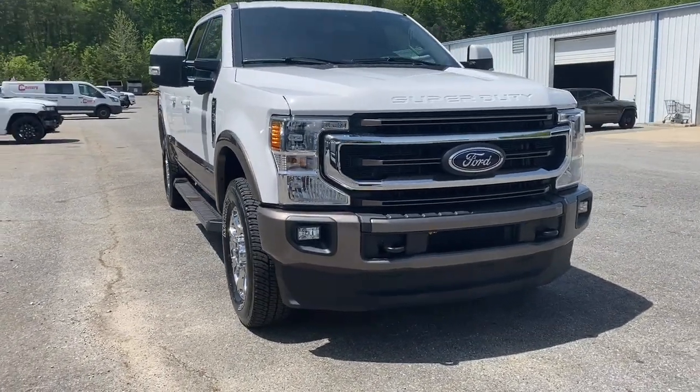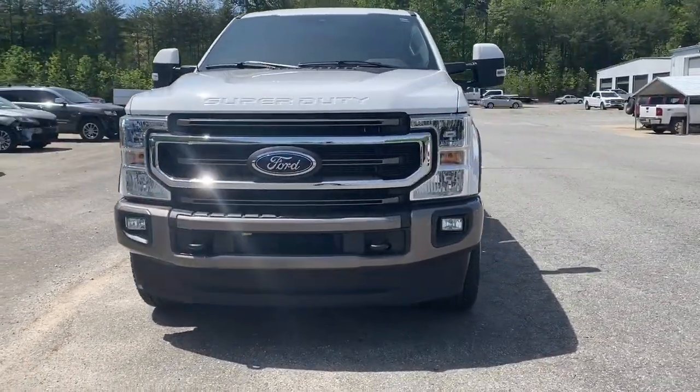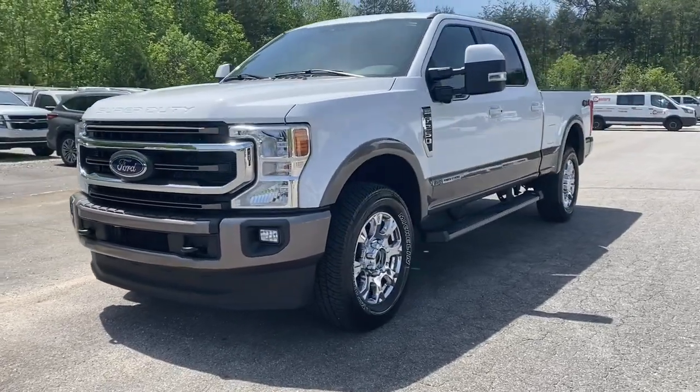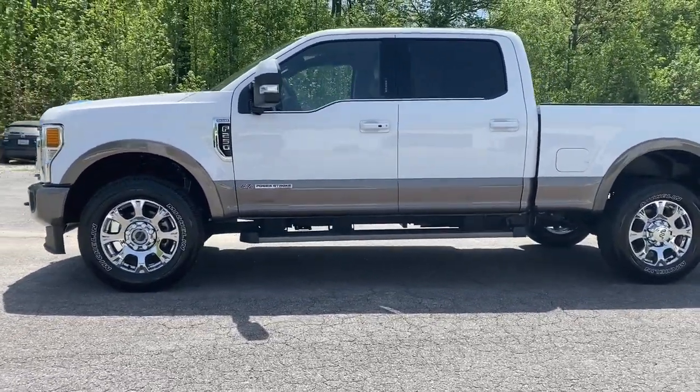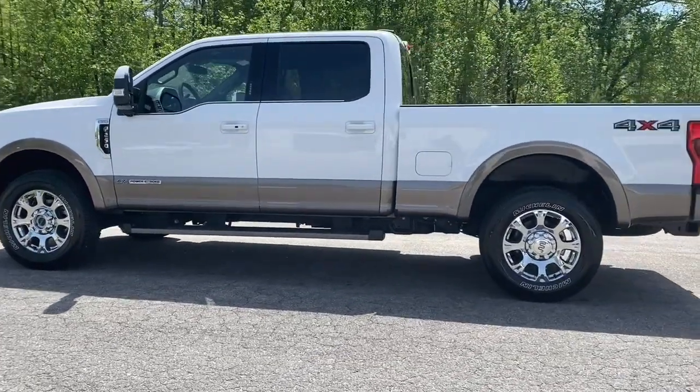Can you see yourself in the 2021 Ford F-250? This vehicle is an outstanding buy with fewer than 45,000 miles on the odometer. Get the full-size pickup you can count on.